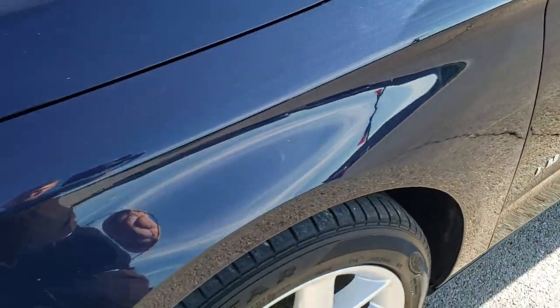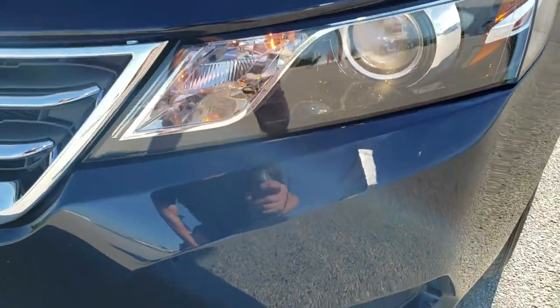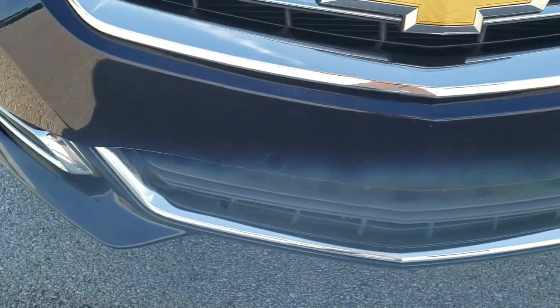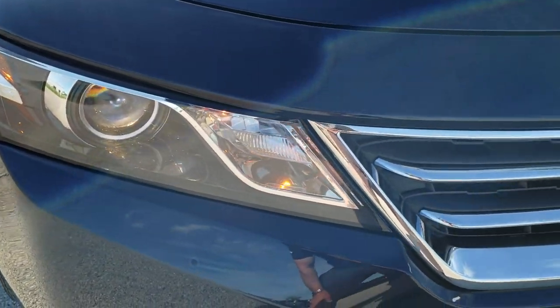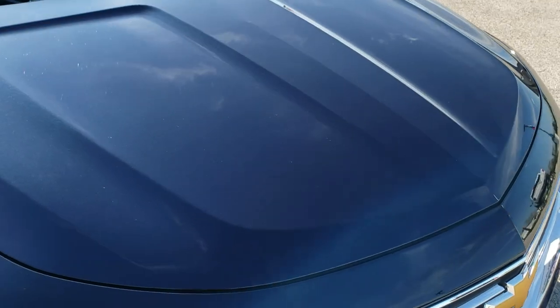The front fender is in excellent condition — no dents or dings. This one gives you the projector lamp headlamps. The front bumper is in great shape; didn't see any dents, dings or cracks on it. The headlight lenses are nice and clear. You've got the chrome trimmed grill, and the hood is in really nice shape as well.